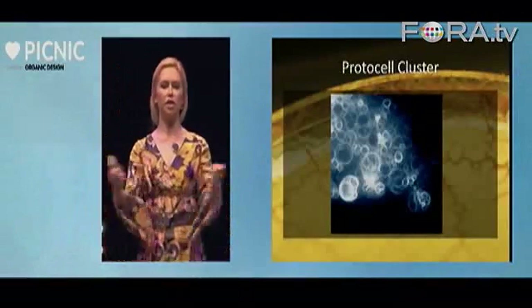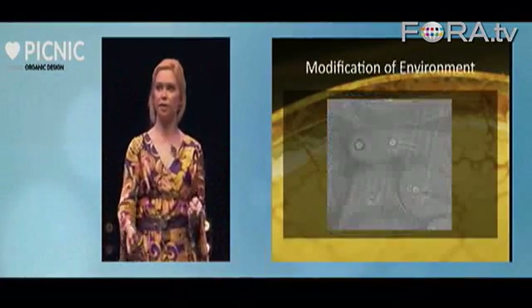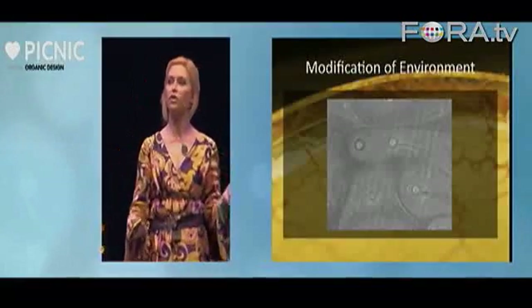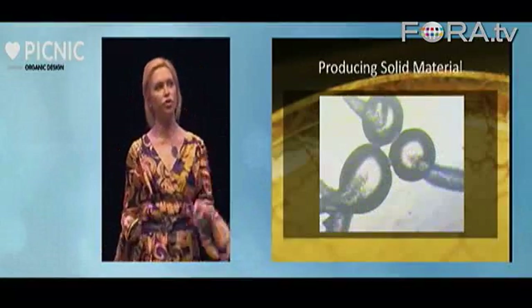Because they don't have DNA, there's no fixation on how big the cells have to be. The architectural properties are notable: they can modify their environment, you can see the trails left, they can shed skins, and they can produce solid materials.